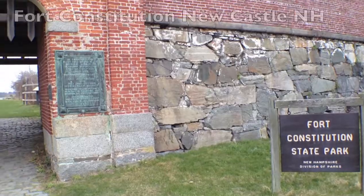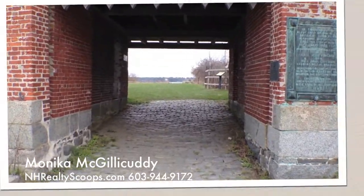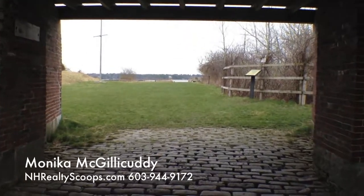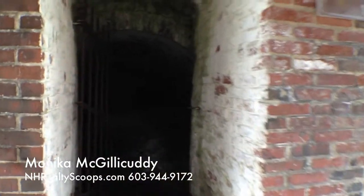Fort Constitution is a state historic site located on a peninsula on the northeast corner of Newcastle Island. It overlooks both the Piscataqua River and the Atlantic Ocean. Fort Constitution is actually one of seven forts built to protect Portsmouth Harbor.